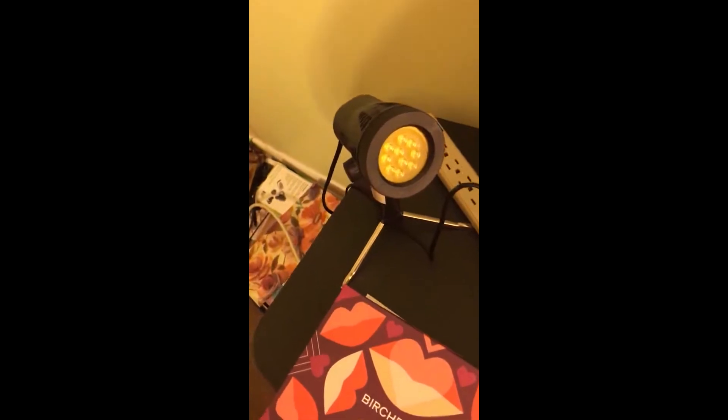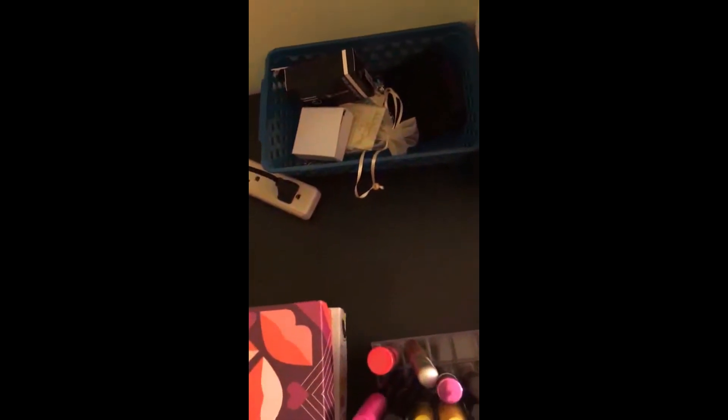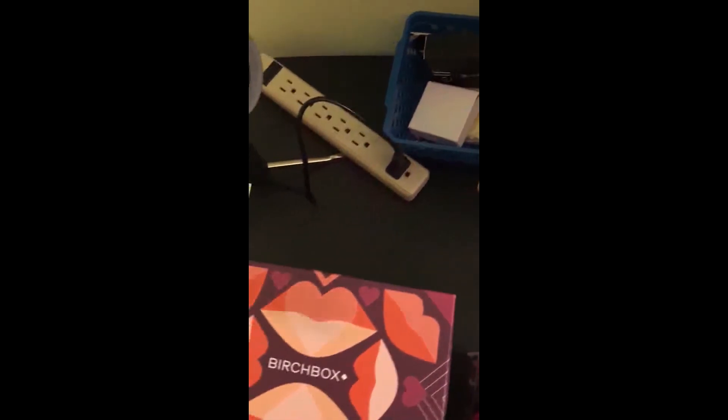My Birchboxes that I get — these are the little samples I get that I want to try, I put them all in here. Another light. And extra things in here like a brush cleaner and some makeup that I haven't used in a while.